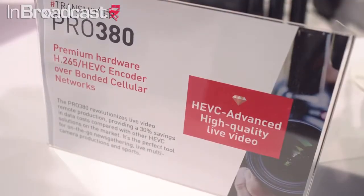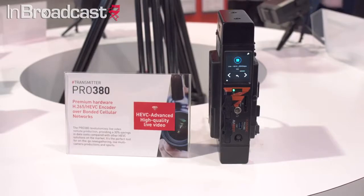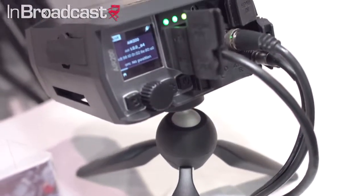What's new — a trend over the past year or two — is using our technology not only for news, but also for remote production, sport, and event production. Here at NAB we are showcasing our new range of encoders using a hardware H.265 encoder, the best-in-class encoder on the market. We have a camera-mounted device, the Pro 380; a smaller portable encoder for camcorders or DSLR cameras called the Air Series; and a rack-mount encoder called the AT4000, which can encode four HD channels or one UHD channel in a single 1RU rack.